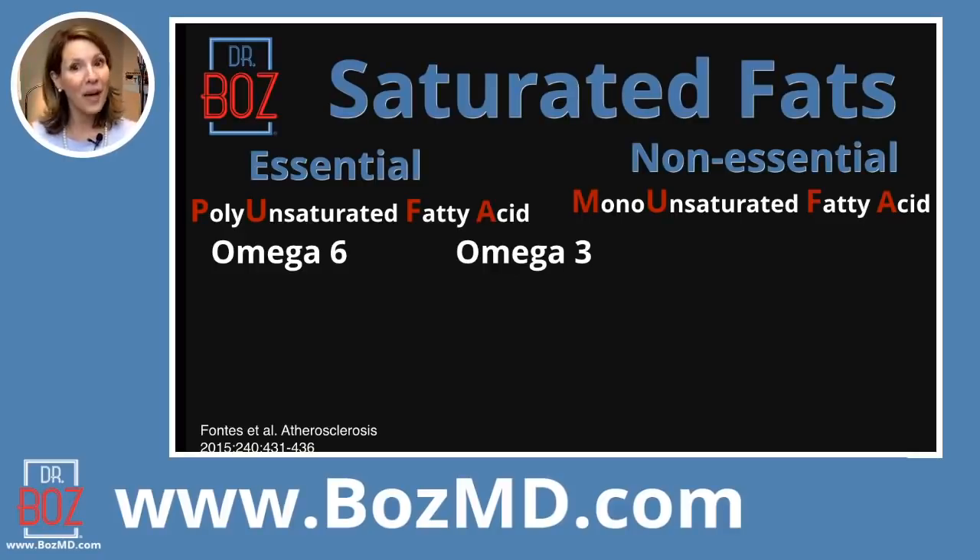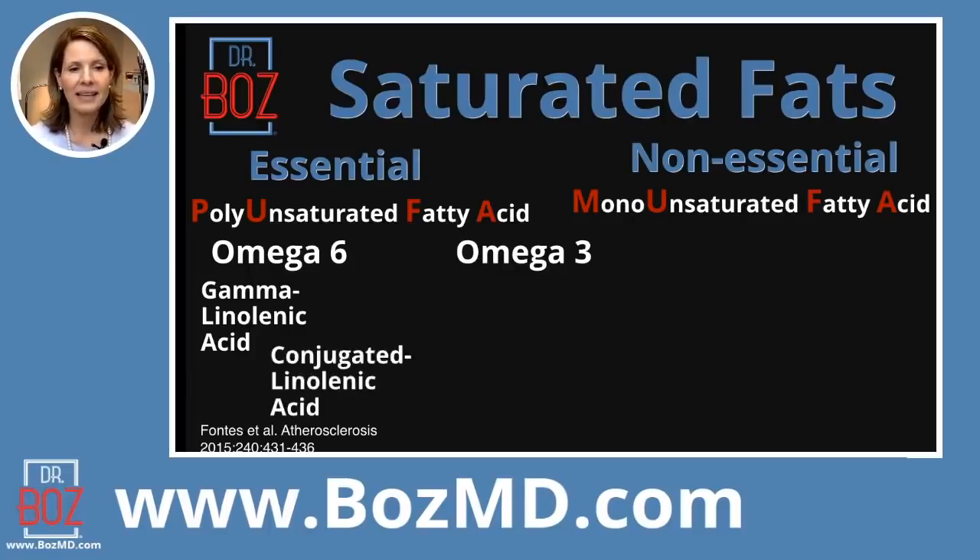Although omega-3 does reduce inflammation, I would contend that the worst part about labeling omega-6 bad and omega-3 good is that people think you should have no omega-6 — and that's just not true. As we separate them out, omega-6 has two types of sub-fats: gamma-linoleic acid and conjugated linoleic acid. You'll never hear me say those again — those are just omega-6 fats.